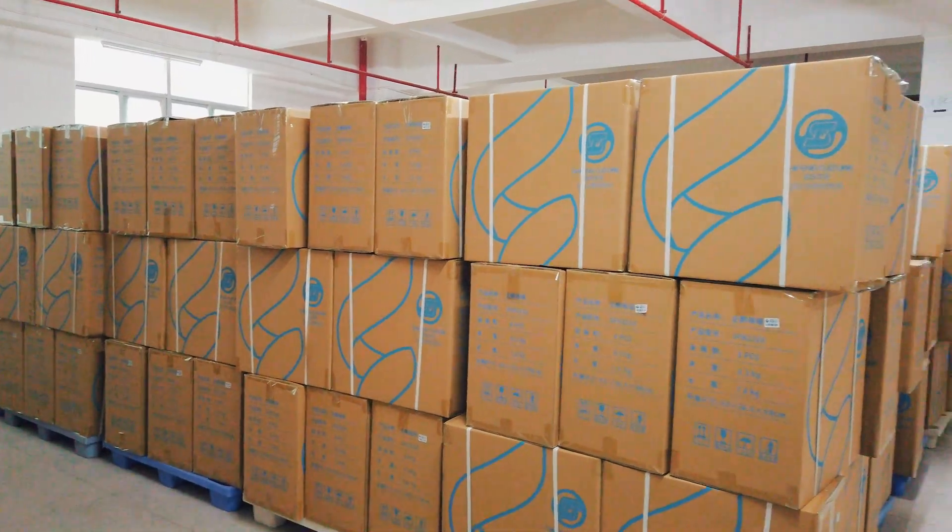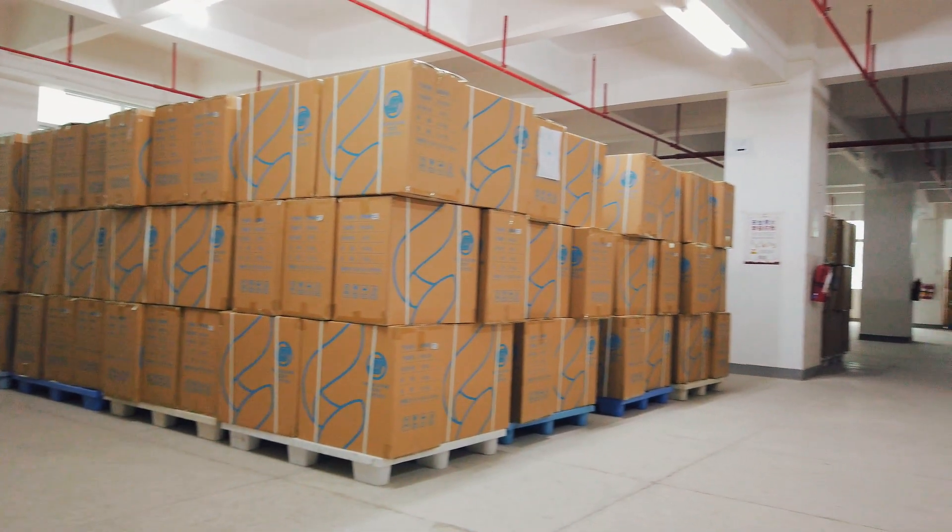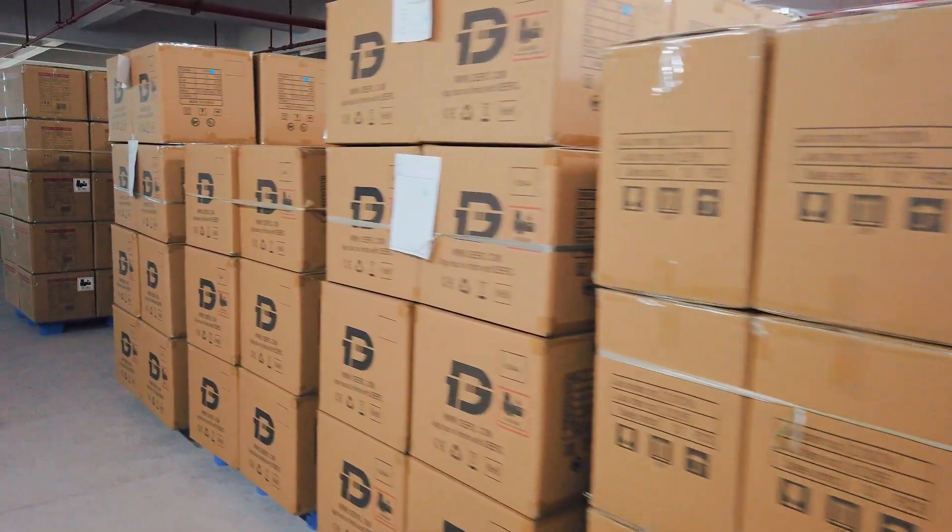Welcome back to our factory exploration series. Today, we will witness the shipping process of products from the warehouse to the container with you.